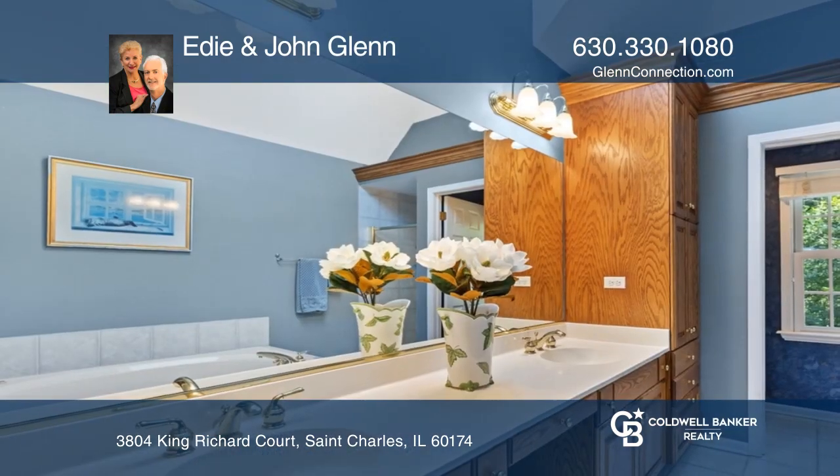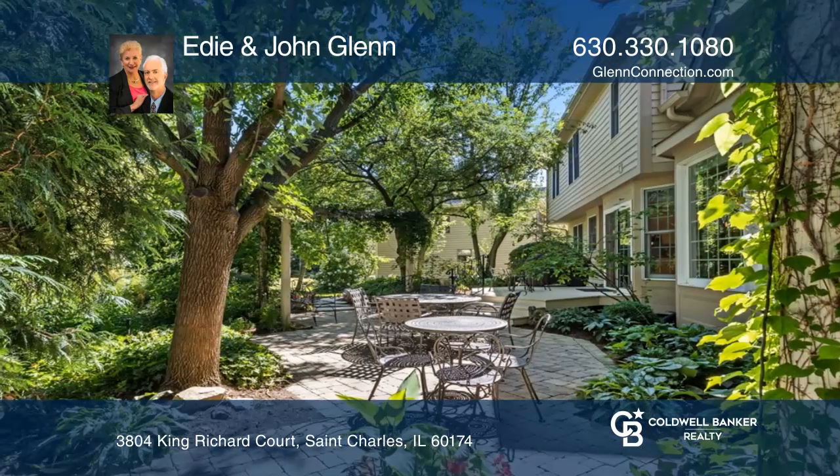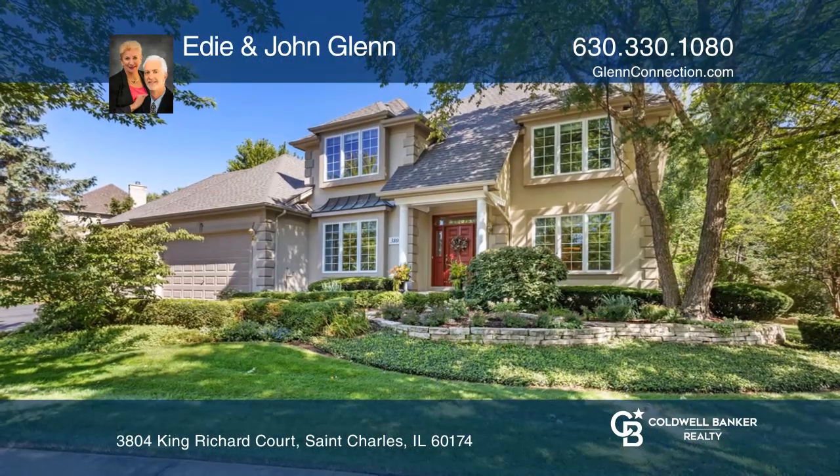The private den is a perfect home office with its garden views. It's a super space for the new world of work. Invest in your future by calling Edie and John Glenn today.